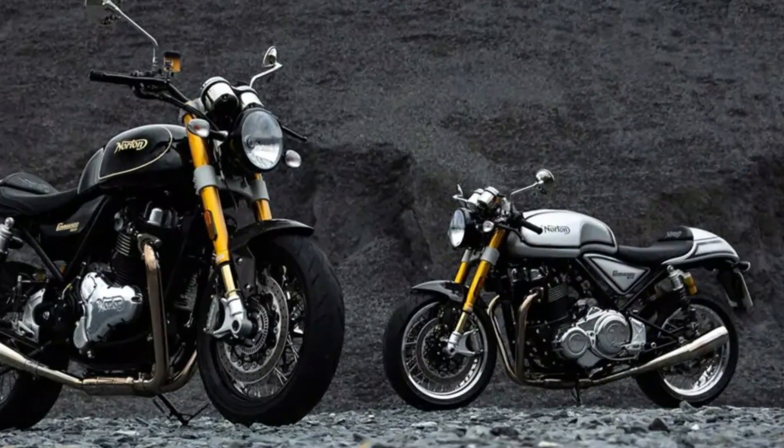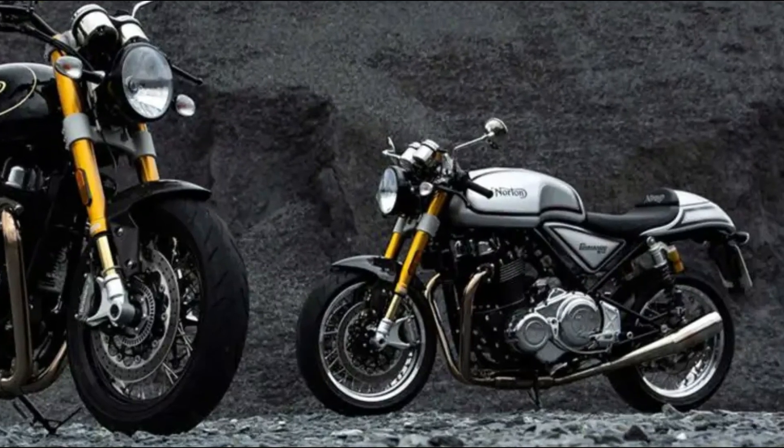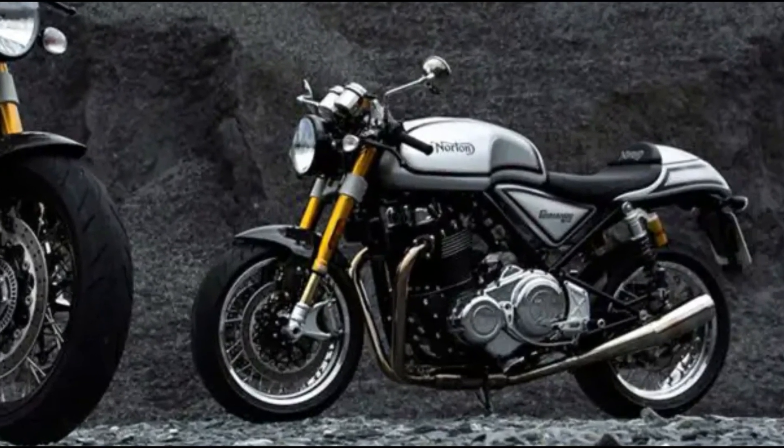The Commando 961 is available in a choice of two stunning hand-painted finishes. The Manx Platinum features polished rims, while the Mintrix Black colorway can be paired with either polished or black rims.